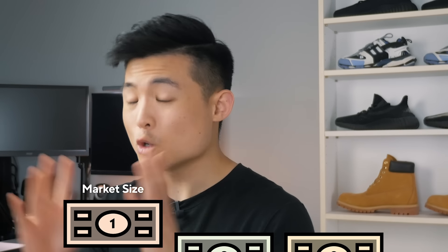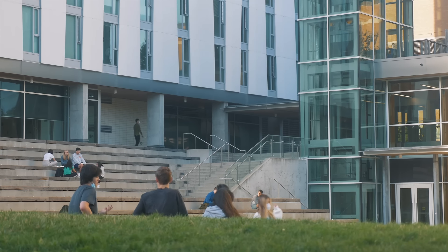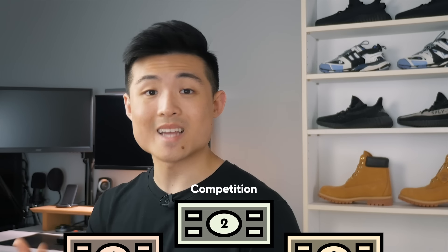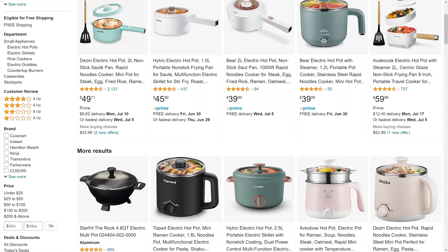Factor one: market size. How big is this group of people? It shouldn't be too big where it includes everyone, but it shouldn't be too small either. There are a lot of university students out there living in dorms, so for our electric pot, I think we have a pretty good market size. Typically, the bigger the market, the more money there is on the table. However, it usually brings more competition — which is the second factor. How many competitors are out there selling your product to the same target market? Are they established and professional? If there's a lot, it's going to be harder for you to stand out. While there are a lot of electric pot brands out there, I don't find many of them specifically marketing towards university students.